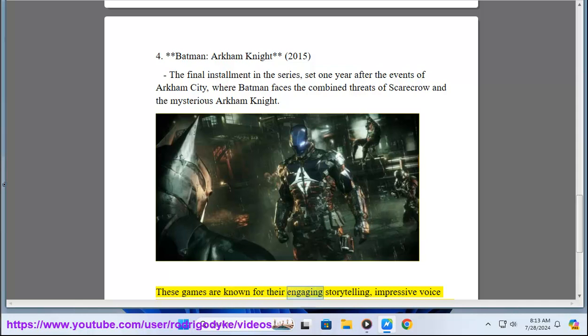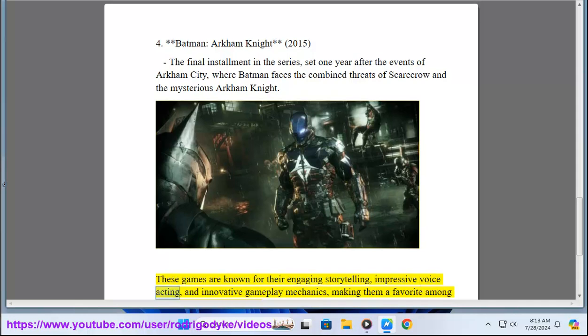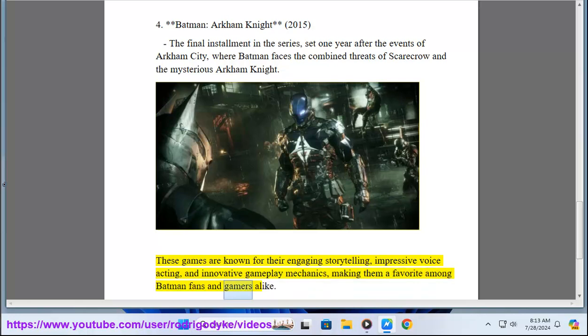These games are known for their engaging storytelling, impressive voice acting, and innovative gameplay mechanics, making them a favorite among Batman fans and gamers alike.